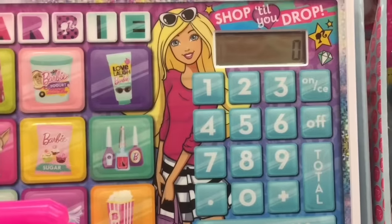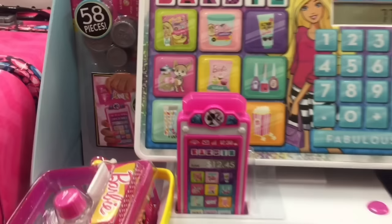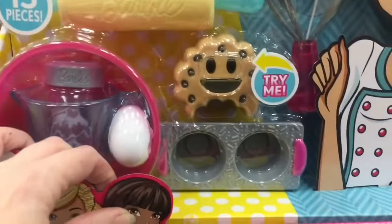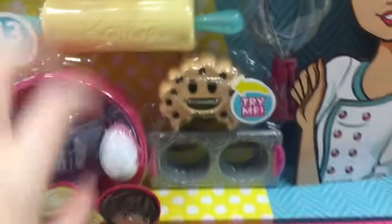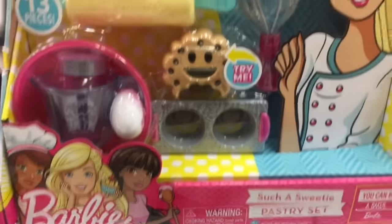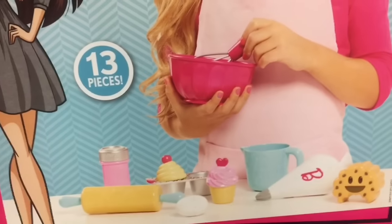Oh, they have popcorn. Very cool. I would have loved that as a kid. And what's this cute thing? Look at the cookie — it says 'try me.' It's a timer, so you can set the time and use it as a stopwatch for baking. That's really cute. I would just use that in the kitchen in general. You've got little cupcakes. Rolling pin. Just make sure the battery doesn't go.